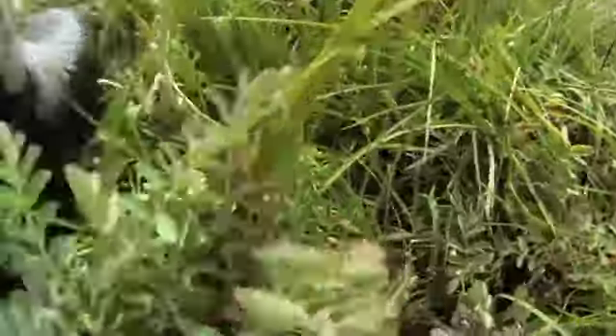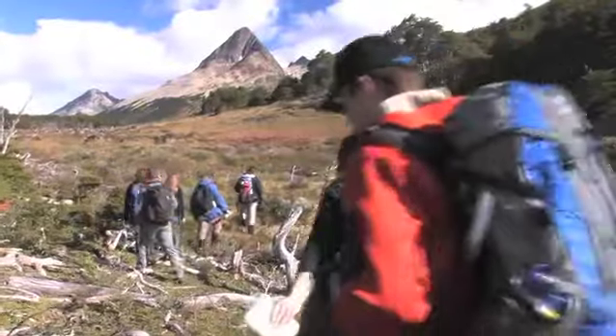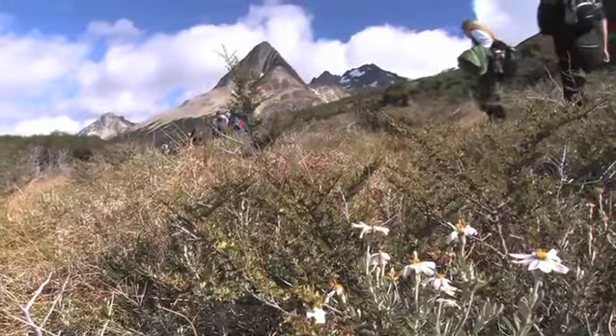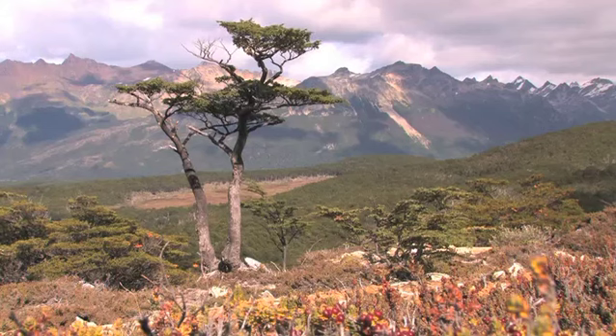Then we went through the southern beech forest heading up to the base of this mountain. It's muddy and it's slippery over rocks and over logs, and it's a beautiful day. We walked along the glacier-fed stream with these twisted trees from the winds that are up here. It's been great for the students and it's really special to be here.